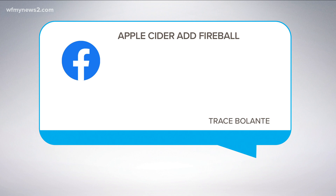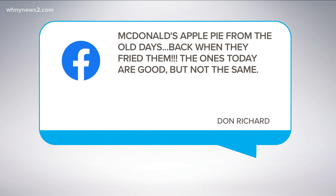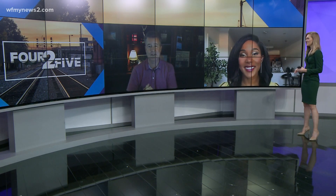Trace says apple cider with a little fireball in the mix — if you don't know what that is, Google it. Francine says apple crumble, that's good. And Don said McDonald's apple pies from the good old days back when they fried them. The ones today are good, but not the same as they used to be. Apple cider is up there on my list — no comment on fireball. I love all things apple.